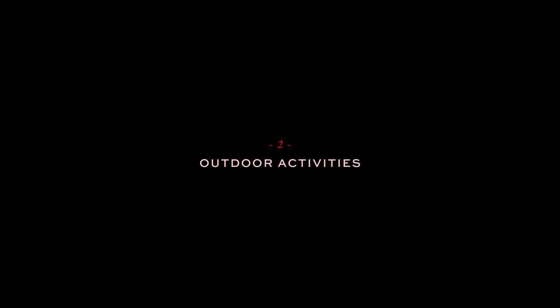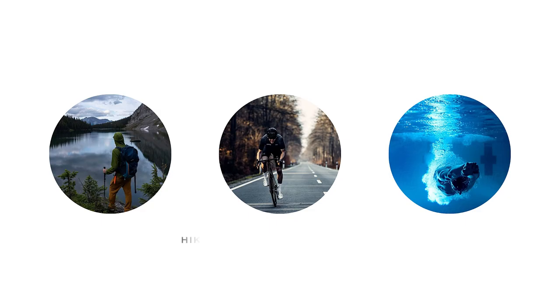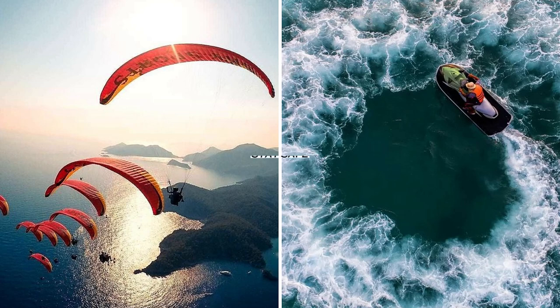Tip 2: Outdoor Activities. It's time to break free from the confines of indoor living and embrace the beauty and adventure that nature has to offer. Outdoor activities are not only fun and exhilarating, but they also provide a refreshing break from our daily routines. Try hiking, cycling, water sports, football, or just nature camping — these are just a few examples of the many outdoor activities waiting for you. Remember to stay safe and create unforgettable moments.